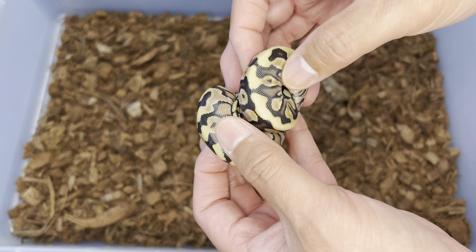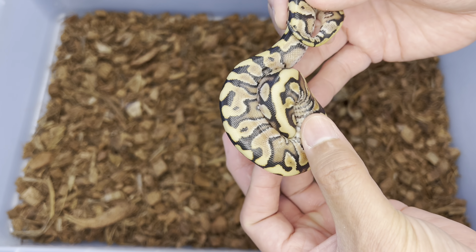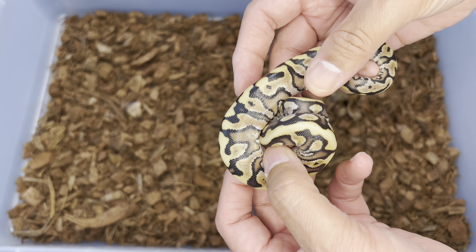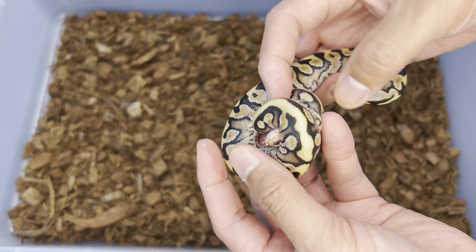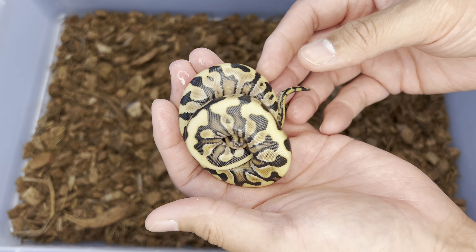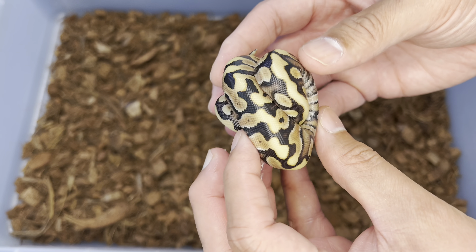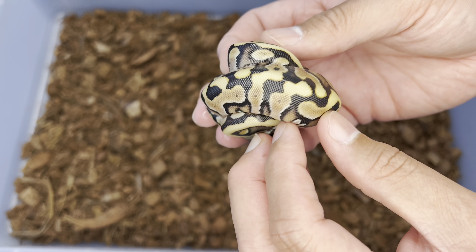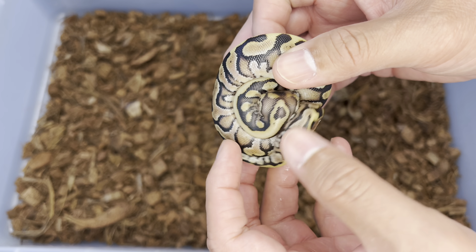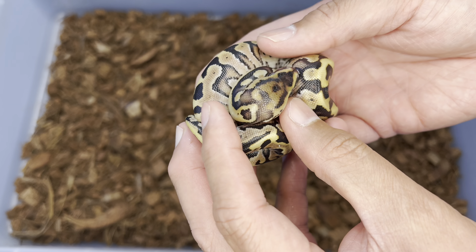I believe everything else from here on out is going to be hidden gene woma combinations. Seven out of the ten ended up with hidden gene woma, which is really cool. Hidden gene woma is part of the spider complex and does have the warning label of possibly having a wobble, but it's known for having a really cool aberrant pattern. This one almost looks like a carbon copy of its mother, and I'm going to think there is yellow belly here because of all this beautiful blushing.